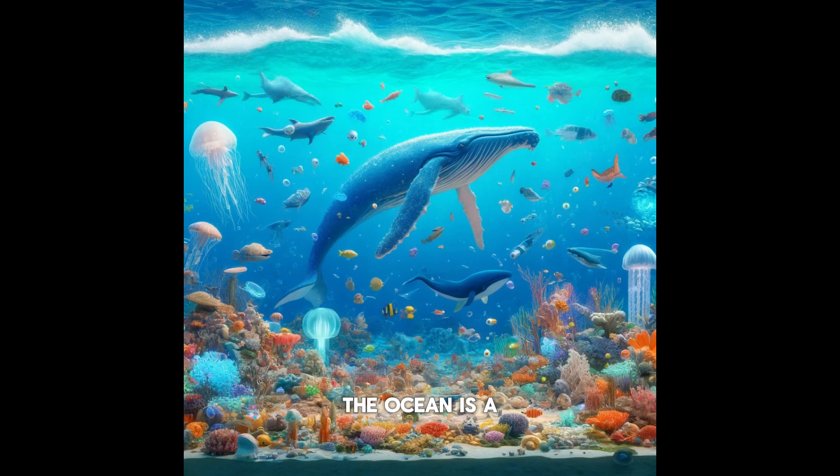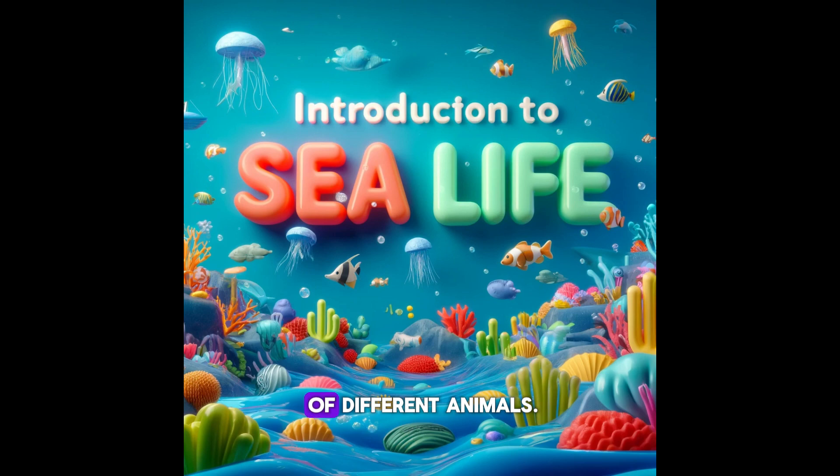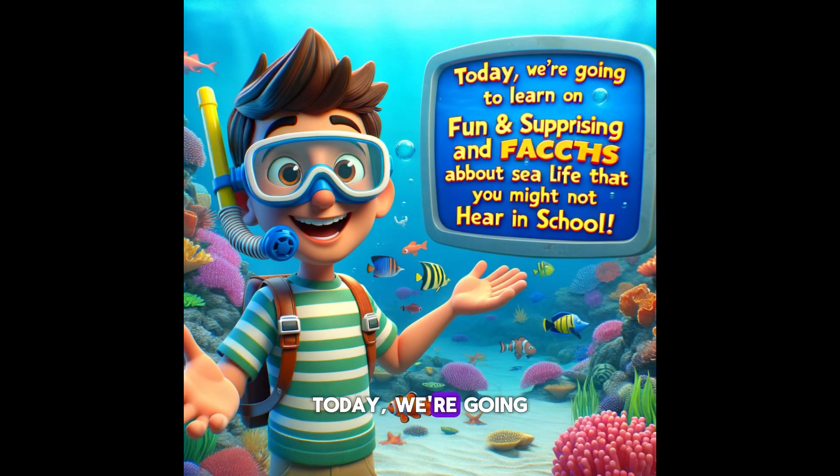The ocean is a magical place full of incredible creatures. From tiny plankton to giant whales, the sea is home to millions of different animals. Today, we are going to learn some fun and surprising facts about sea life that you might not hear in school.